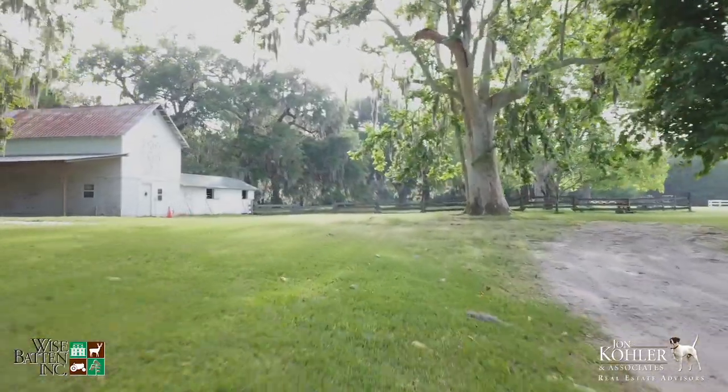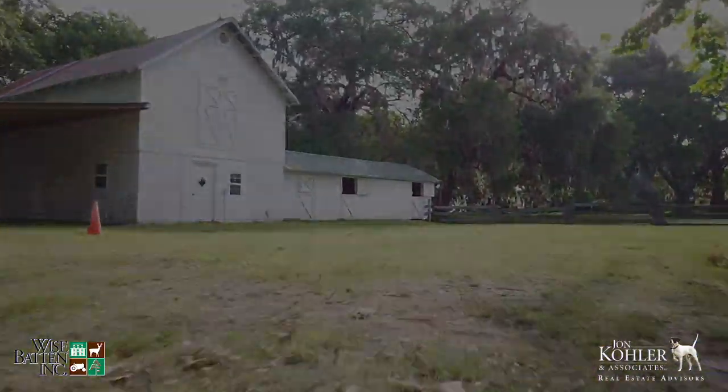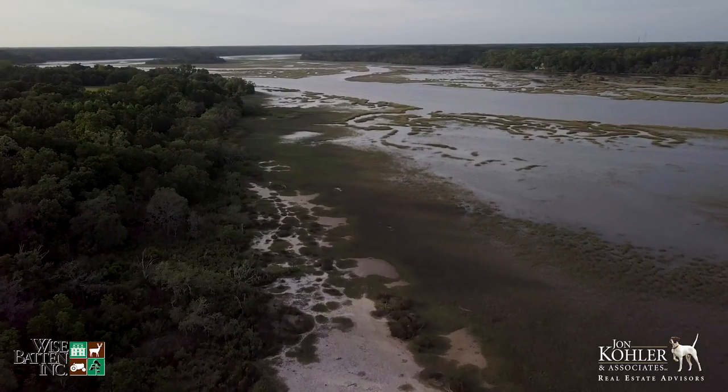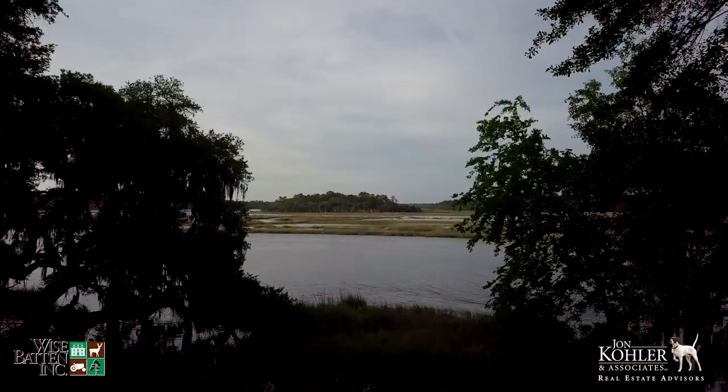In addition to the live oaks, Husper has the second largest sycamore in the state of South Carolina. The north, east, and south of the property is surrounded by water and marsh, with deep water access providing a tremendous amount of privacy.